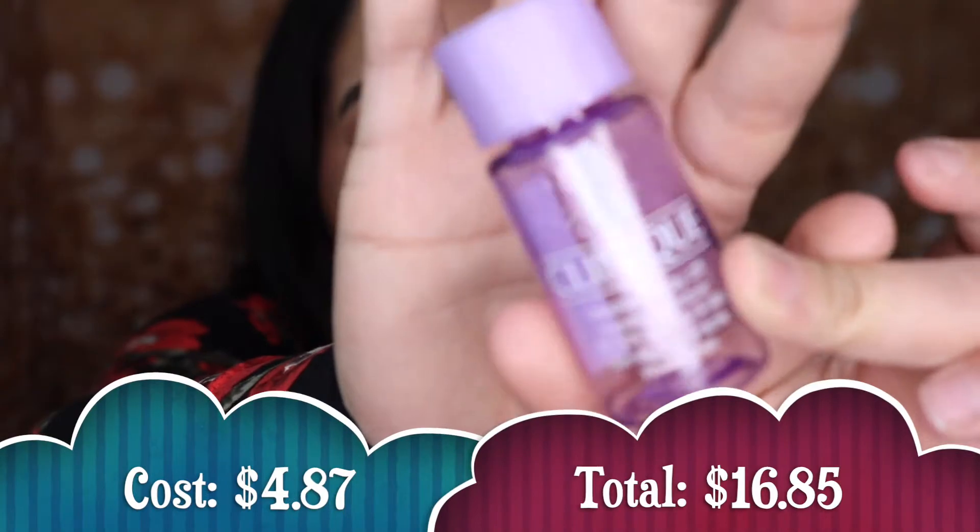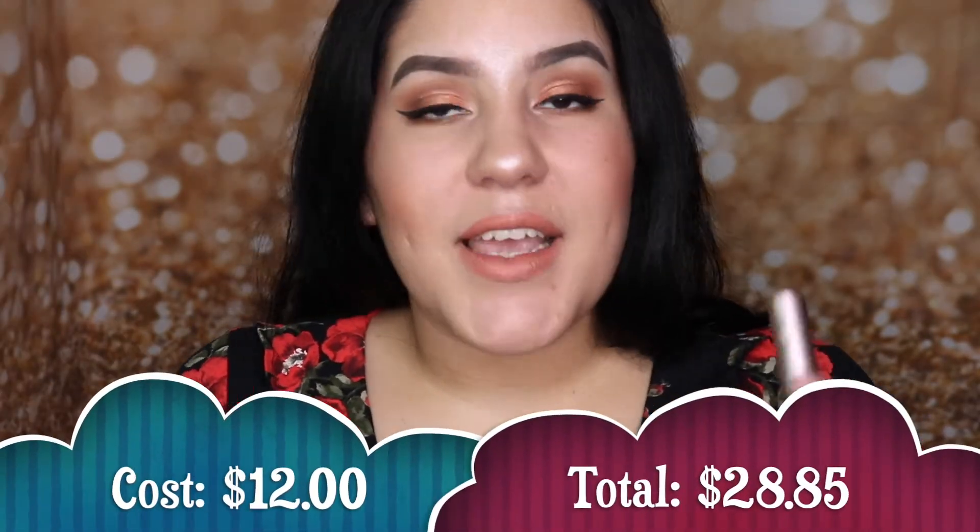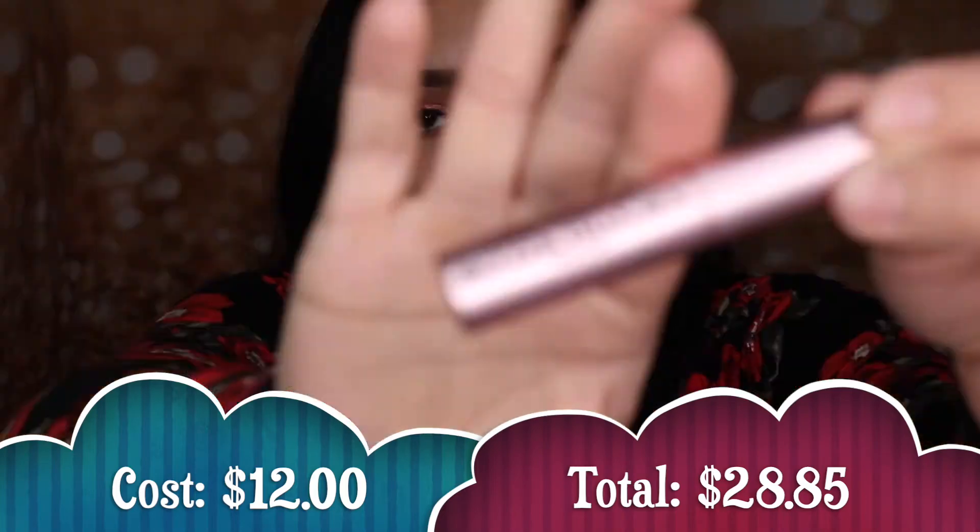The next item I finished is the Clinique Take The Day Off Makeup Remover. This is a little sample I got from a Sephora bag and it worked really, really good. It lasted me about a week. I don't really think I liked it enough to go out and purchase a full size because I do like drugstore micellar waters — they do the same thing. But I did enjoy it while I was using it.